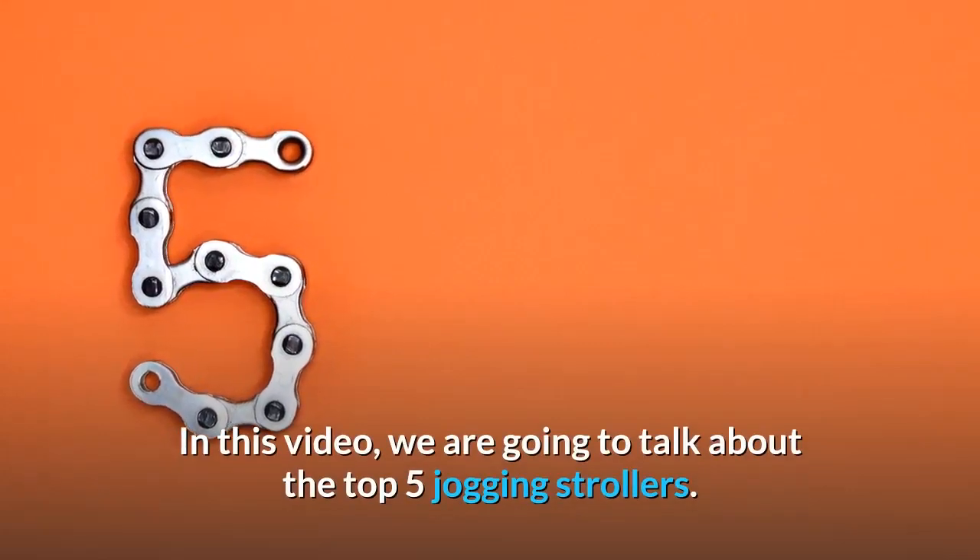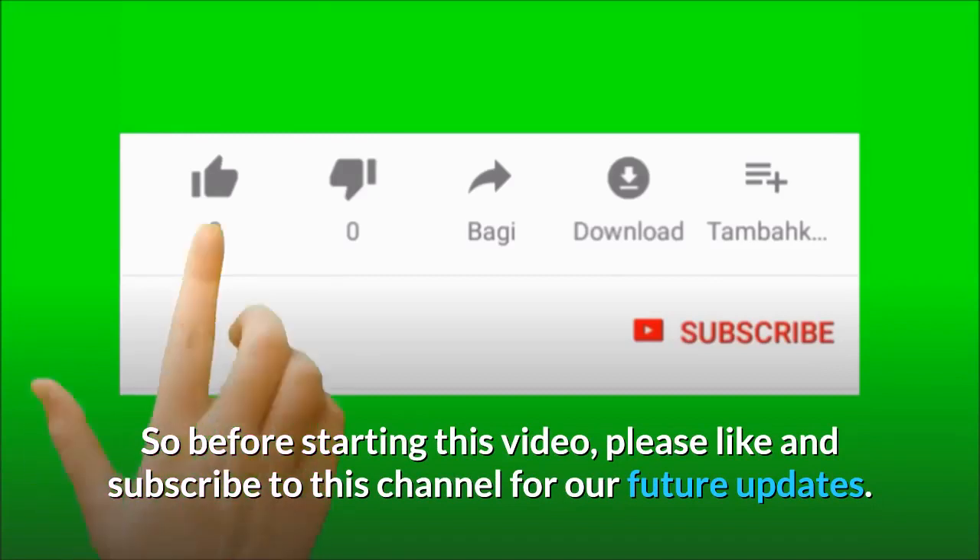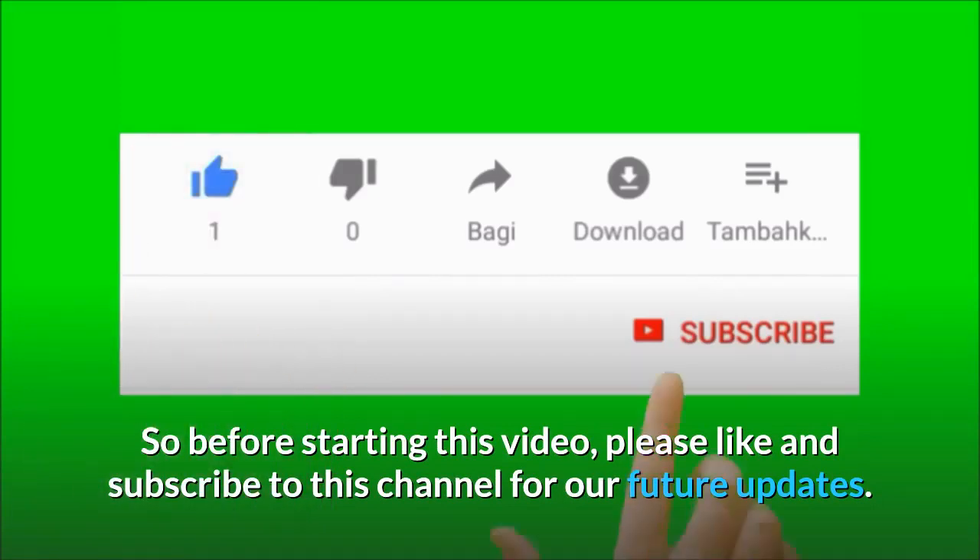In this video, we are going to talk about the top 5 jogging strollers. So before starting this video, please like and subscribe to this channel for our future updates.